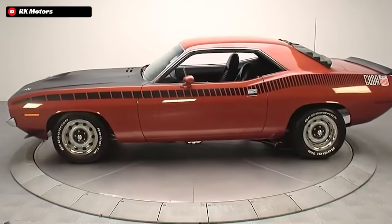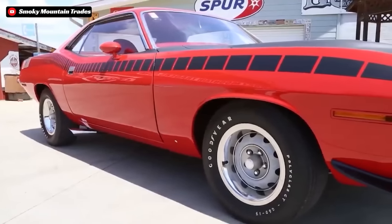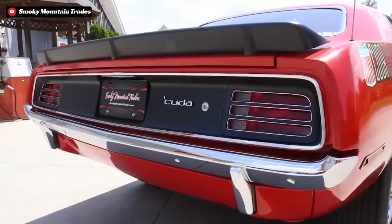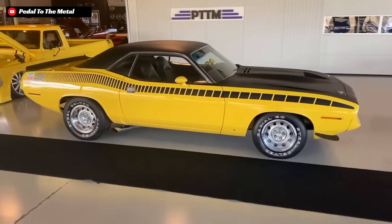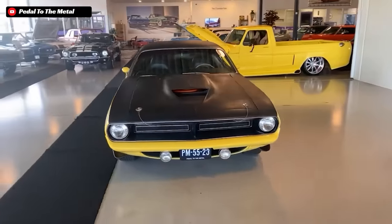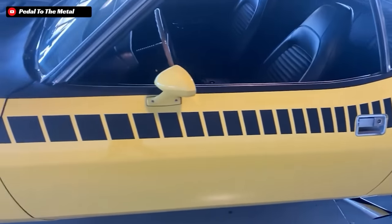And that isn't even where the fun stuff ends for the AAR Cuda — we are actually just getting started. To give these Cudas the race car look and feel for the street that Plymouth wanted, they put a side exit exhaust on these cars that dumped out right in front of the rear wheels, which added that extremely visceral experience. On the exterior, the AAR Cudas also received an added set of front canards, a fiberglass hood that actually featured a fully functional hood scoop to help feed those 3 carburetors, and a slick ducktail spoiler in the rear. These side stripes ran nearly the whole width of the car, and each section of the stripe gradually decreased in width from the front of the car to the back, until they ended up getting super thin — a super unique and pretty cool design.